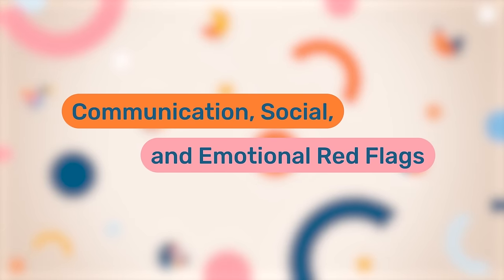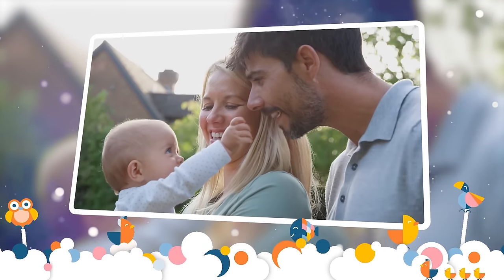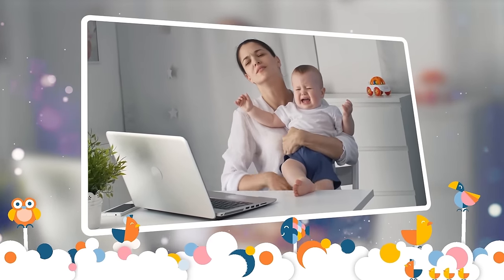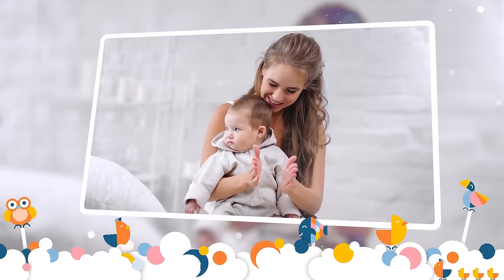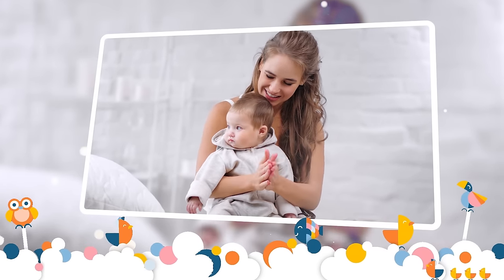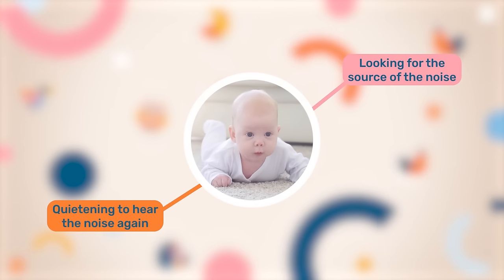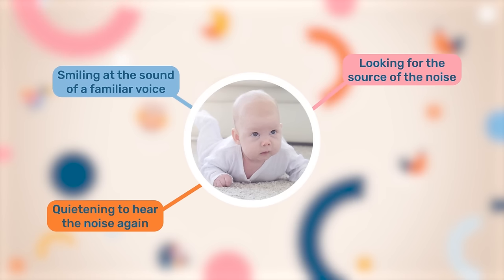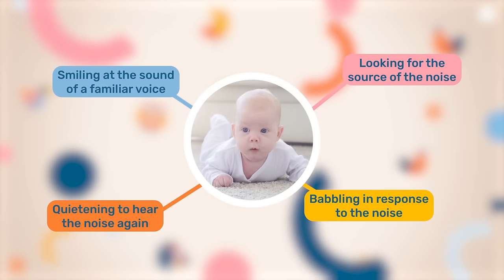The communication, social and emotional red flags are if a baby is frequently irritable for no apparent reason. Generally they're extremely social at this age, so that frequent irritability should be reducing. Also, they should be responding to noise. So if your little one does not respond to noises or sound by either looking for that source of the noise, going quiet so they can hear it again, smiling if it's a familiar voice, or they might even start to babble back in response to that noise.